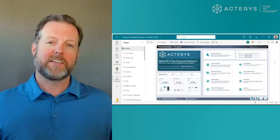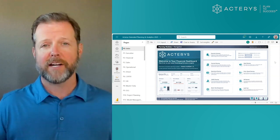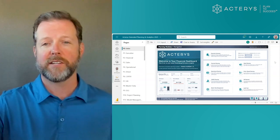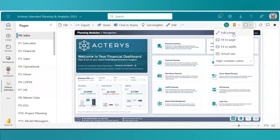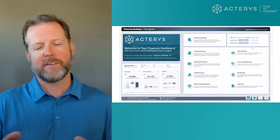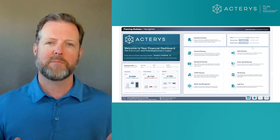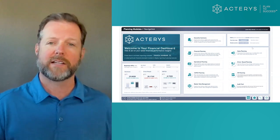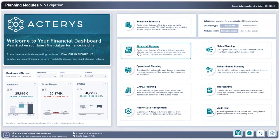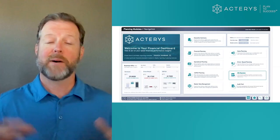Now that we've seen the ecosystem behind our technology, what you are looking at is a Power BI environment with our Acteris visual planted here in the middle. I'm going to go into full-screen mode to work directly with our proprietary visual. We have a landing page of sorts, designed to demonstrate the different types of planning capabilities you can accomplish with the Acteris platform — financial planning, operational planning, sales planning, HR planning. The possibilities are endless.